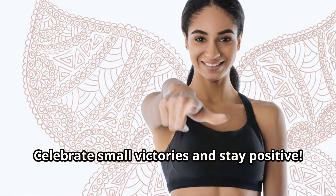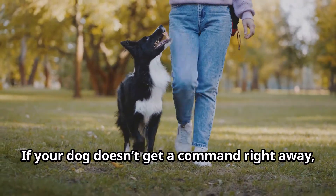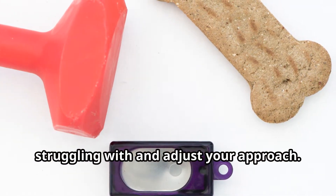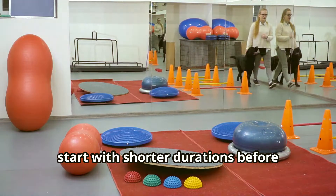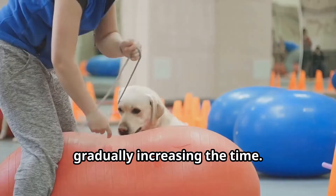Practice patience — every dog learns at their own pace. Celebrate small victories and stay positive. If your dog doesn't get a command right away, don't get frustrated. Instead, try to understand what they might be struggling with and adjust your approach. For example, if your dog is having trouble with 'stay,' start with shorter durations before gradually increasing the time.